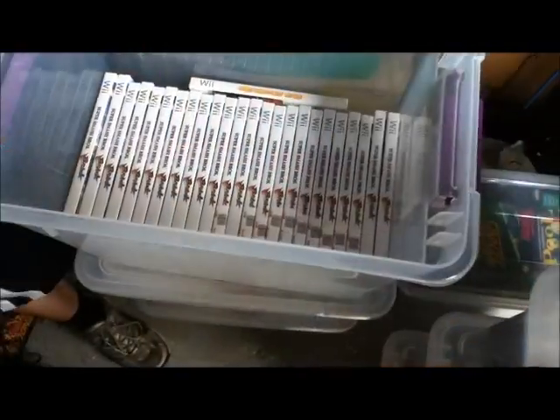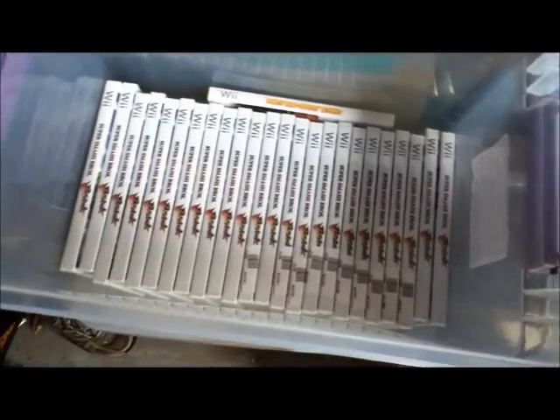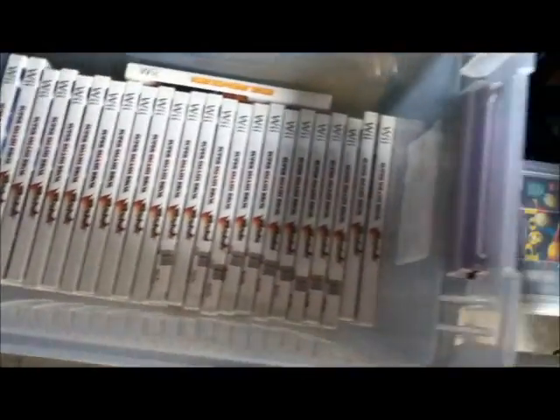And there you go — there's more sealed Super Smash Bros for the Wii than anyone ever needs. How much of this stuff did you pay actual cash for, or was most of it store credit? Pretty much all of it was store credit.